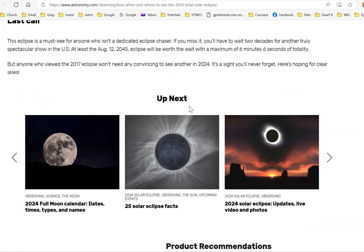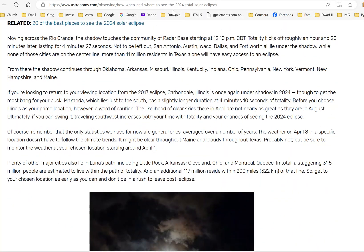Astronomy magazine will have a link for live video coverage. I'll also put links in the description of this video for watching the eclipse on YouTube, so you can be prepared for using the internet to watch the eclipse as it's happening.